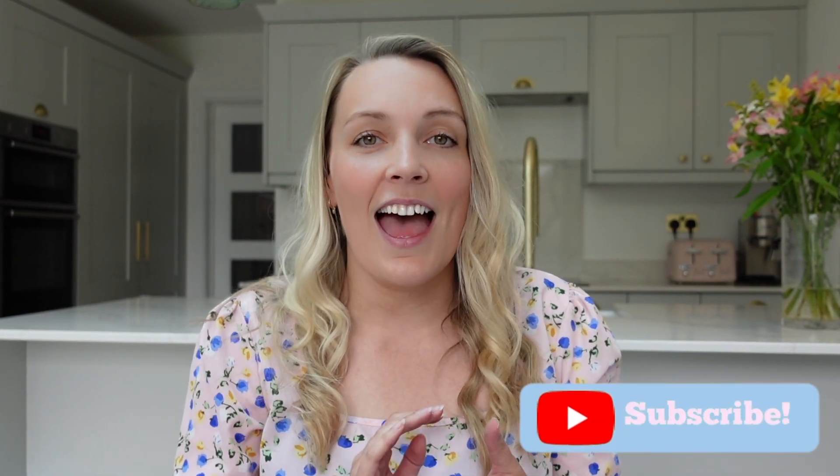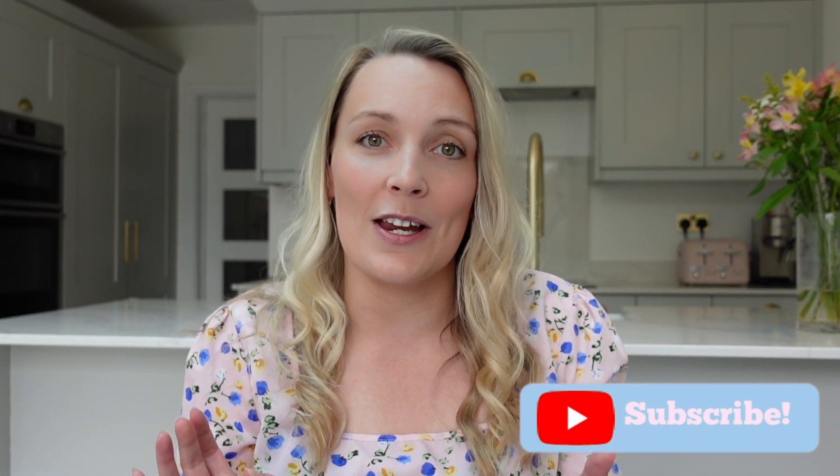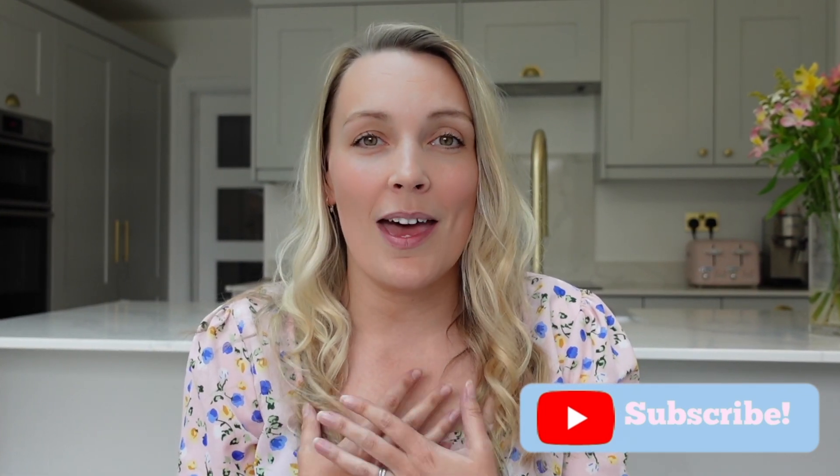Hello, my name is Rachel and welcome back to my channel. In today's video I'm going to be talking to you about a trust that was established way back in 1909, and that is the Scottish Mortgage Investment Trust. I was having a look at the Barclays website at the trusts that are most popular this week — updated on a weekly basis — and at the moment the Scottish Mortgage Investment Trust is the most popular trust being bought, and it's one that I have personally had in my investment portfolio for just over a year now.